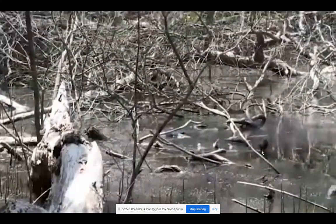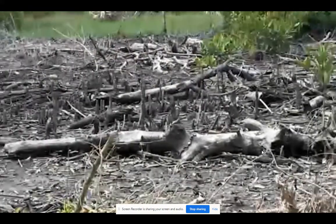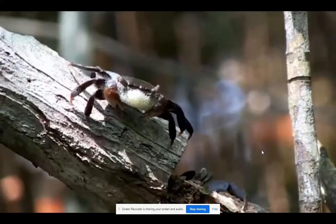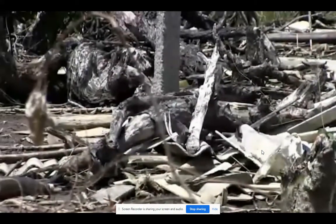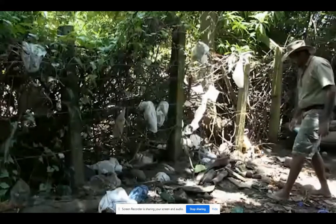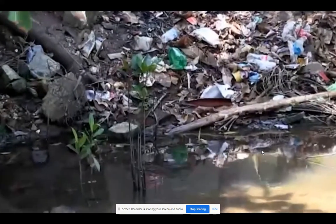Where have all the mangroves gone? Where have all the mangroves gone? And mangrove crowns — where have all the mangroves gone?